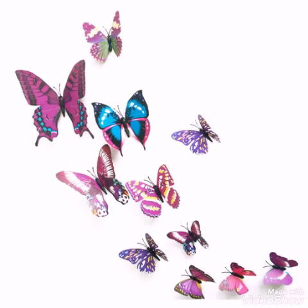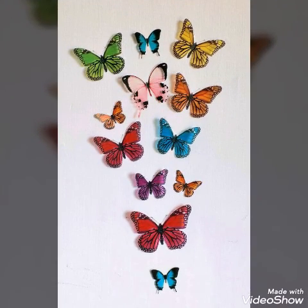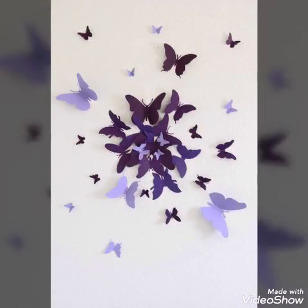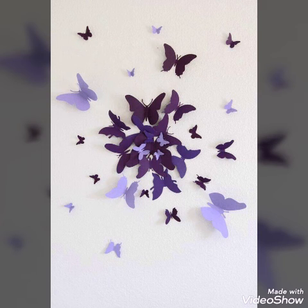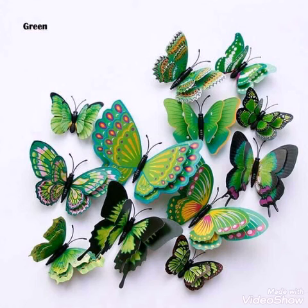Some of them are having small sets of butterflies, and some of them are having most butterflies in them — like a set of 50 or more also. You will see very stylish and amazing designs of butterflies with unique colors in this video.